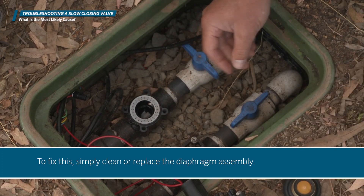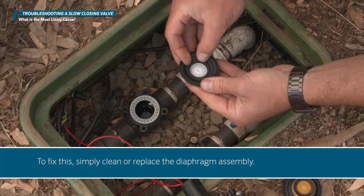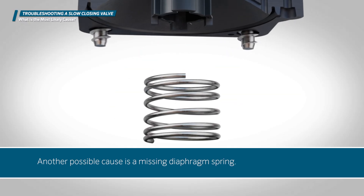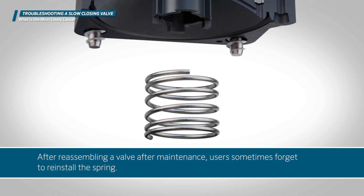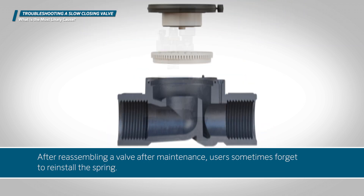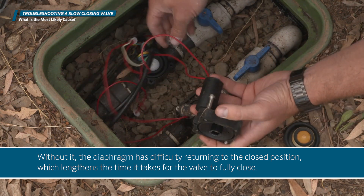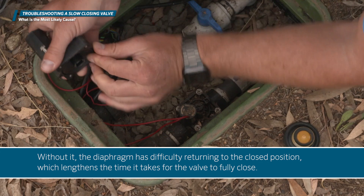To fix this, simply clean or replace the diaphragm assembly. Another possible cause is a missing diaphragm spring. After reassembling a valve after maintenance, users sometimes forget to reinstall the spring. Without it, the diaphragm has difficulty returning to the closed position, which lengthens the time it takes for the valve to fully close.